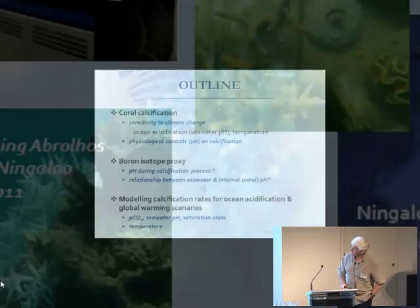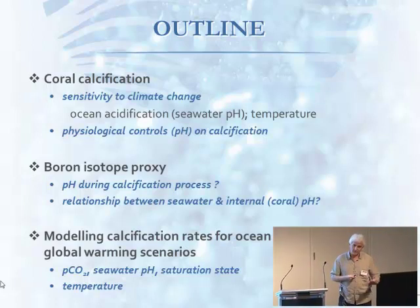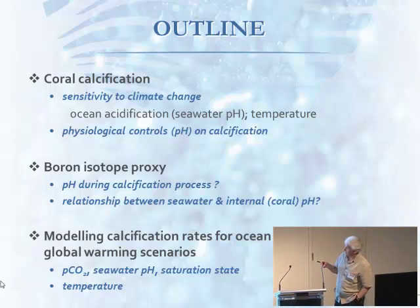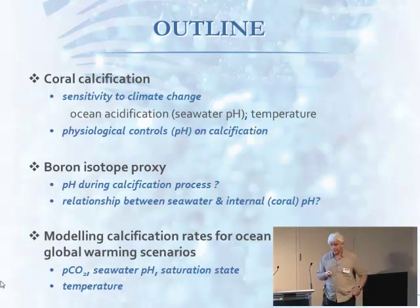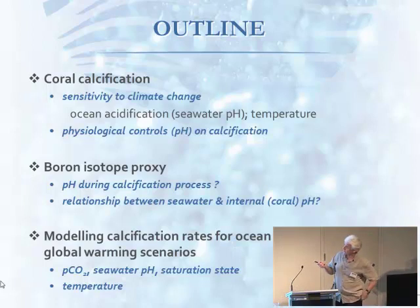So now I'll get on to my talk. What we're doing in the field is, in a sense, a precursor — we're trying to test some of the hypotheses that this study has generated. In the next few years we'll be testing directly in the field with mesocosm and aquaria experiments as well. I'm going to talk about the issue of coral calcification and sensitivity to climate change, and specifically the physiological control of pH and seawater pH on calcification. I'll be talking about the boron isotope proxy for long-term trends in seawater pH, and how we can use it to look at internal physiological controls on calcification. Then we'll take those results, put them into future scenarios, and look at the effect of ocean acidification combined with global warming on how an ideal coral system may respond.